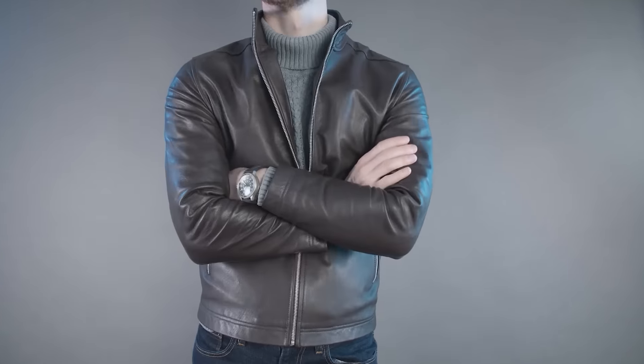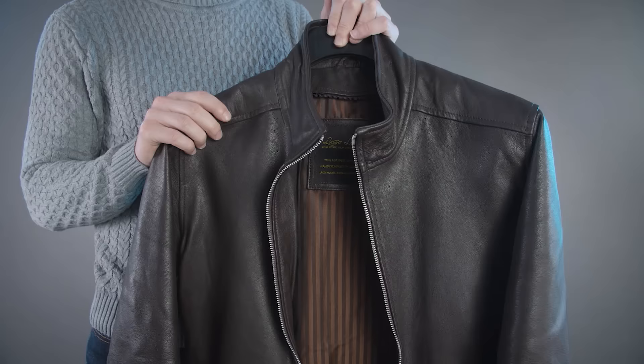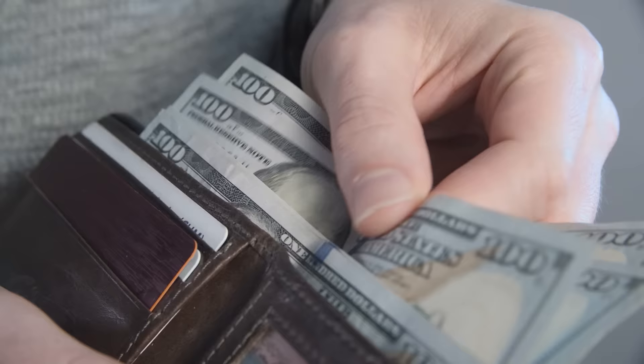The leather jacket — the ultimate symbol of rugged masculinity. But why are some leather jackets so expensive? Price can quickly jump into the high hundreds and even the thousands. Surely you're just paying for the brand name, right? Not necessarily. Sometimes you get what you pay for, and this is especially true when it comes to leather jackets.